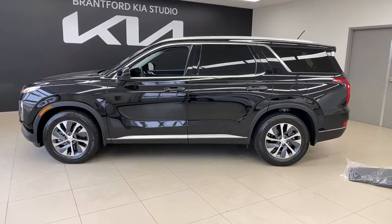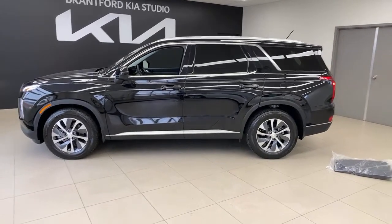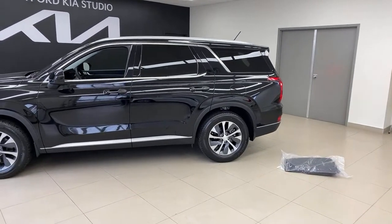Top-trim Palisade has powered third-row seats; top-trim Telluride has manual third-row seats. In the Palisade top trim you press a button and they electrically fold down, whereas in the Telluride they are manual. We should probably do a Telluride vs. Palisade comparison video. We've shied away from some of those comparisons, but there are certain trims where it's fair to compare. We have to be careful not to mix up trim lines because sometimes certain vehicles win on video where they may not win overall.